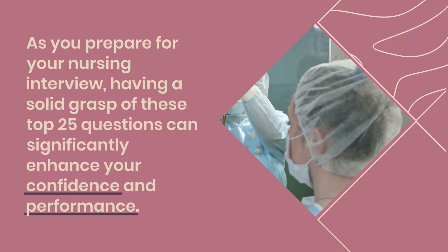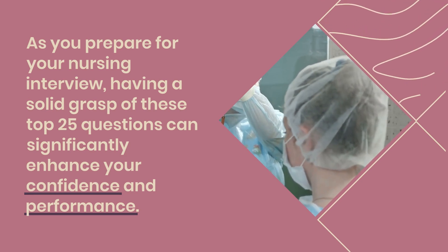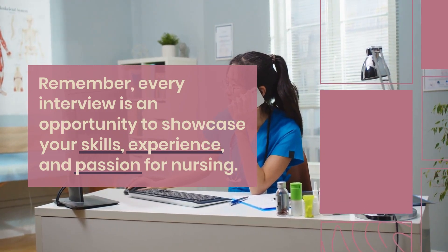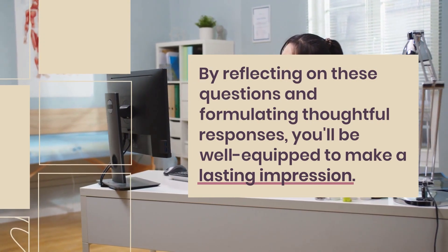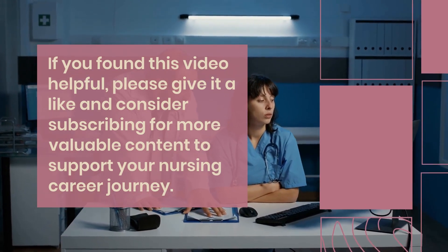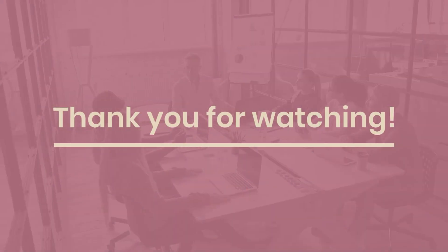As you prepare for your nursing interview, having a solid grasp of these top 25 questions can significantly enhance your confidence and performance. Remember, every interview is an opportunity to showcase your skills, experience, and passion for nursing. By reflecting on these questions and formulating thoughtful responses, you'll be well-equipped to make a lasting impression. If you found this video helpful, please give it a like and consider subscribing for more valuable content to support your nursing career journey. Thank you for watching.